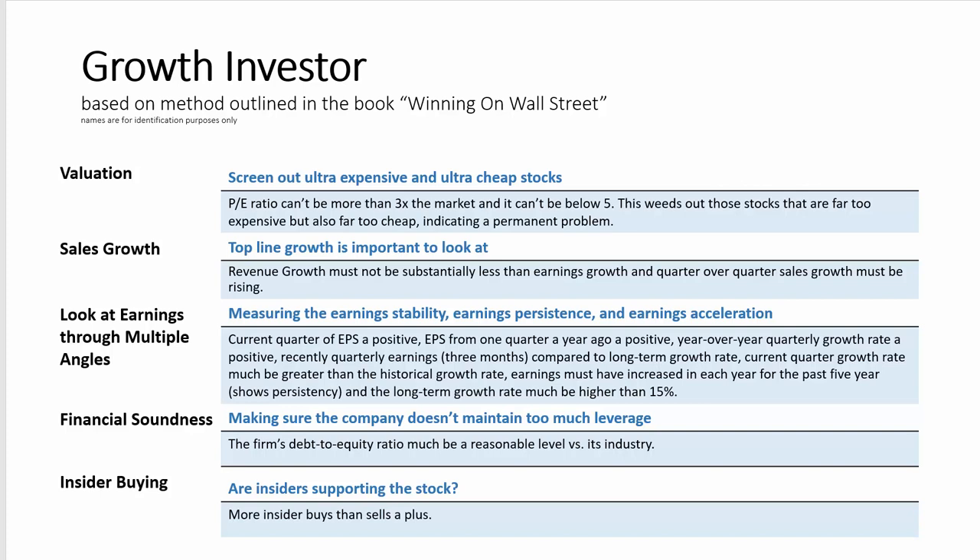Extrapolating past growth and earnings into the future is one of the most difficult things for an investor to do, but our Zweig growth investor model presents a unique way to look at earnings and other factors in an effort to find good growth stocks worthy of consideration.